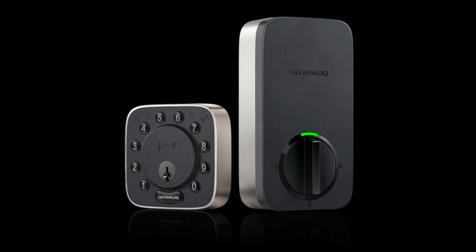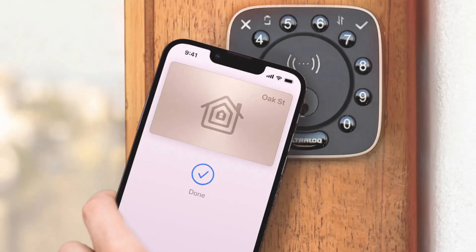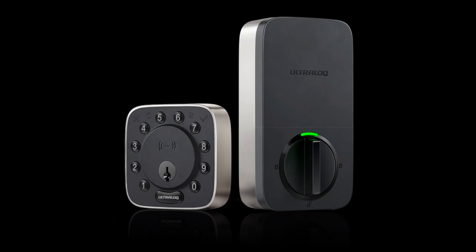UTECH and other smart lock makers already have auto-unlock features that use a combination of Bluetooth Low Energy, Wi-Fi, and GPS. While they work, they can often be unreliable and slow. But UWB is set to change that.